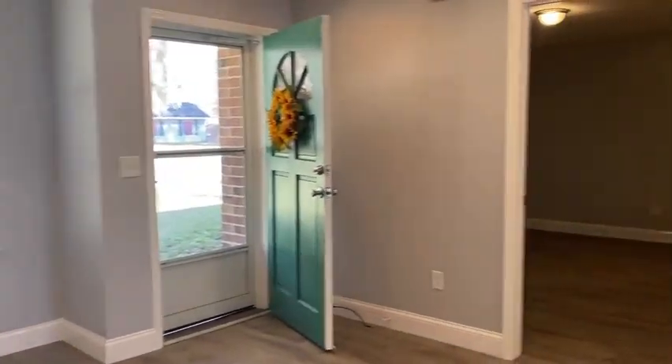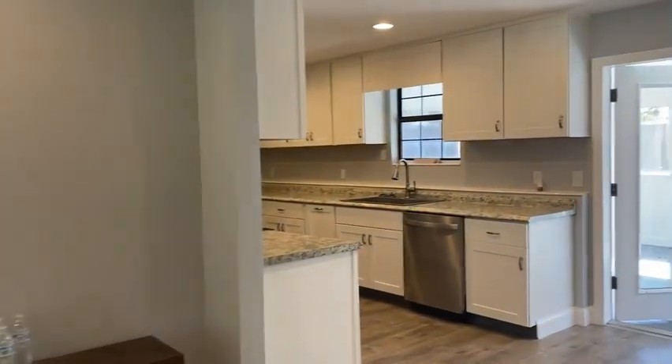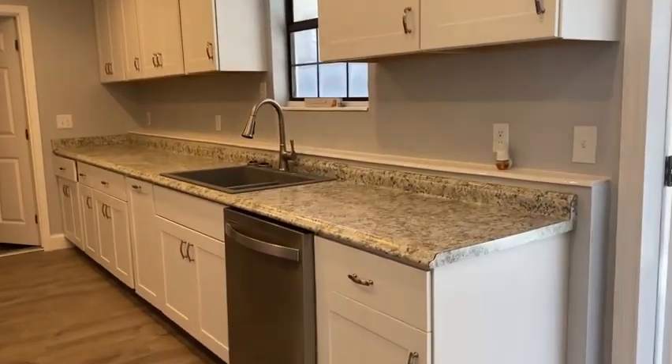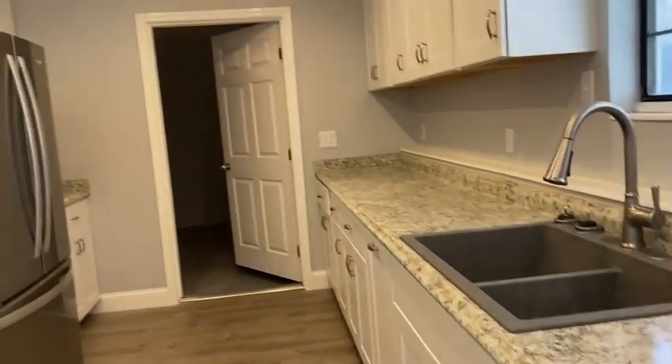That's the master. The kitchen has been redone — cabinets look new, lots of counter space.